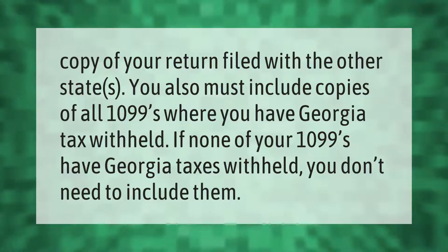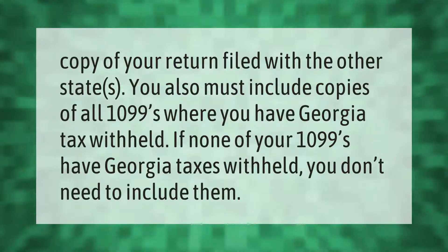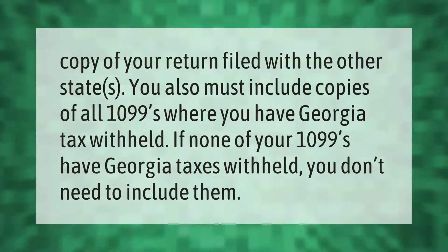You must include a copy of your return filed with the other states. You also must include copies of all 1099s where you have Georgia tax withheld. If none of your 1099s have Georgia taxes withheld, you don't need to include them.